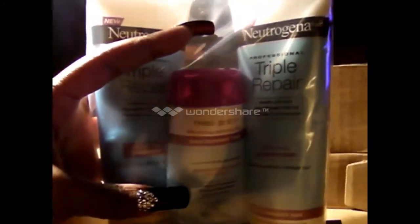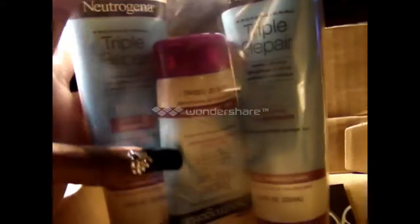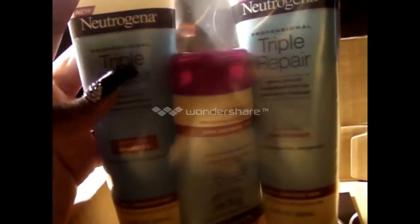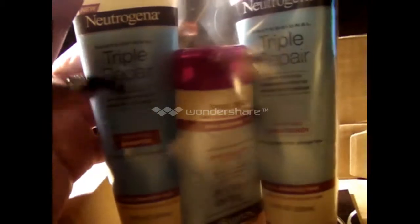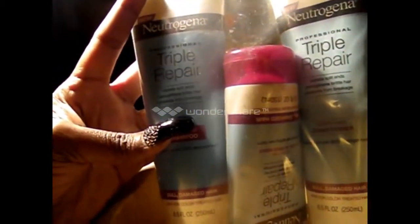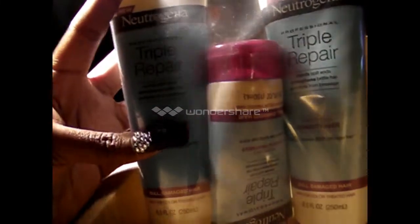And a full bottle of leave-in conditioner. This particular Neutrogena product is for breakage, hair breakage, split ends, and brittle hair, and it also protects your hair from breakage.